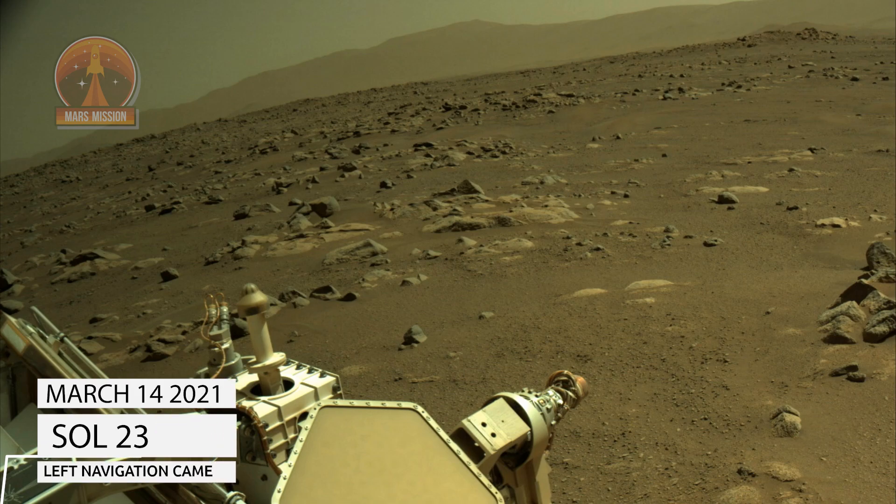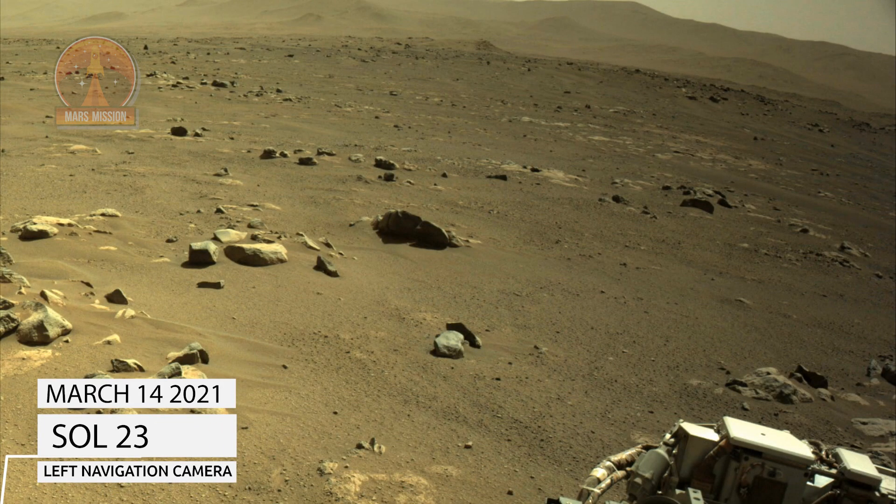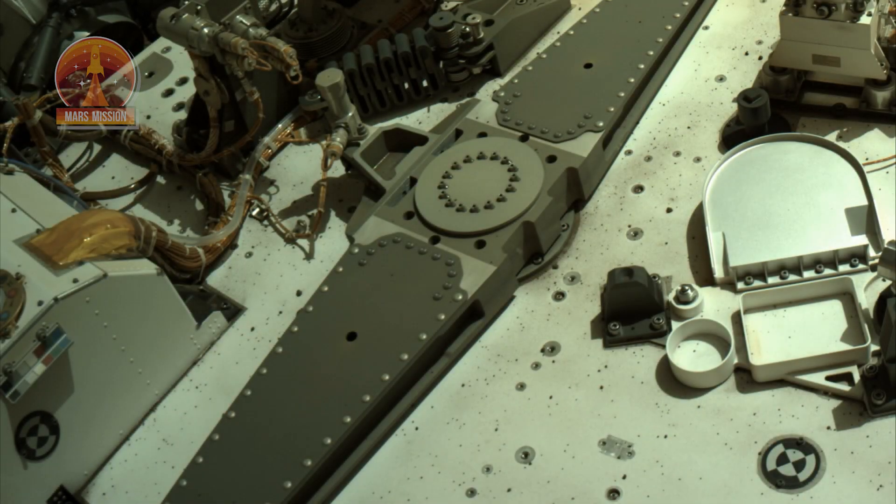NASA's Mars Perseverance rover acquired these images using its onboard left navigation camera, or NAVCAM. The camera is located high on the rover's mast and aids in driving.